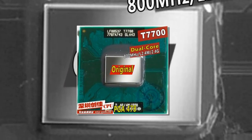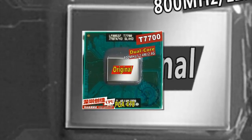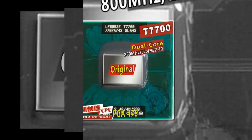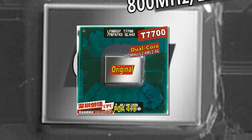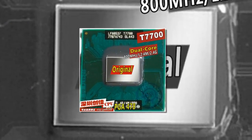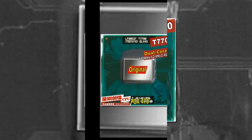Brand name: Intel. L3 cache capacity: 4 MB. Socket type: socket 479. 64-bit support: yes. Processor type: Intel Core. Intel model: Core T7700. Chip process: 65 nanometers. Application: laptop.